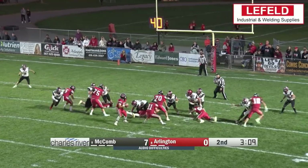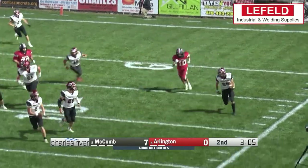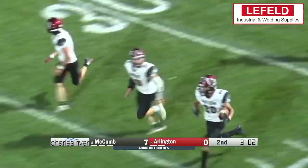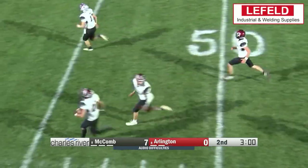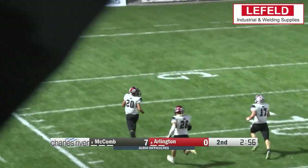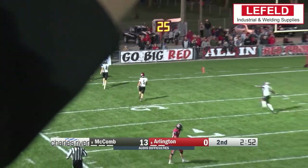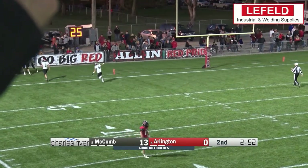For our top spot, it's Arlington on the six-yard line looking to pass, but Braxton Althauser reads this one perfectly. Picks it at the goal line and nothing but green grass ahead of him — taking it 100 yards, hitting the century mark for the pick six. And that is this week's Leifeld Welding and Industrial Supplies Top 5.